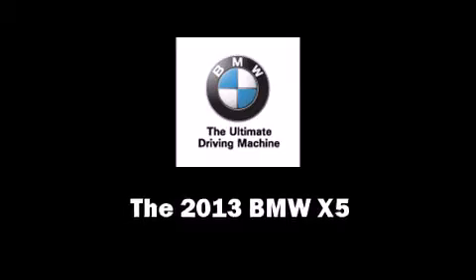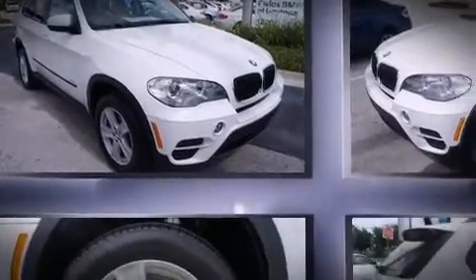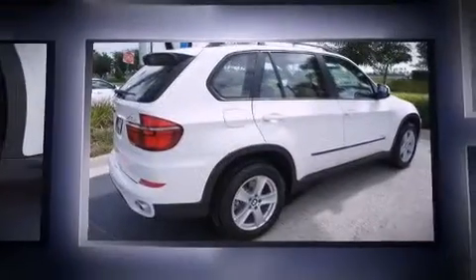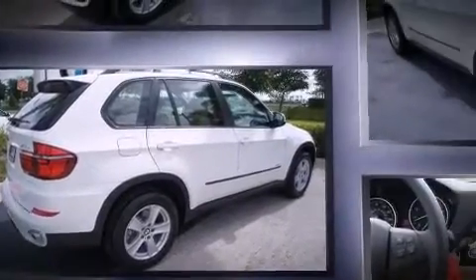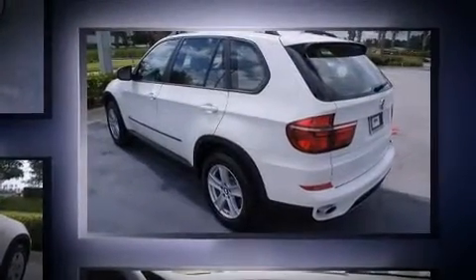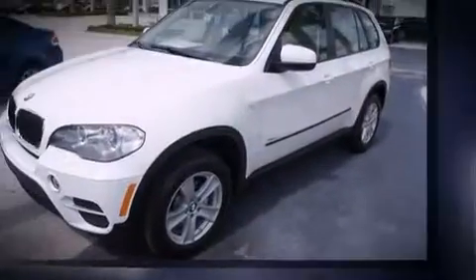Take command of the road in the 2013 BMW X5. A turbocharger is included as an economical means of increasing performance. BMW prioritized fit and finish, as evidenced by power trunk closing assist, a tachometer, and remote keyless entry.